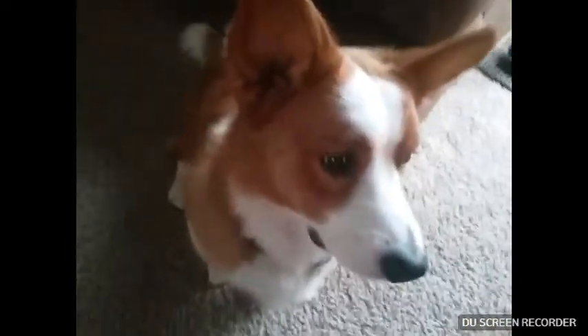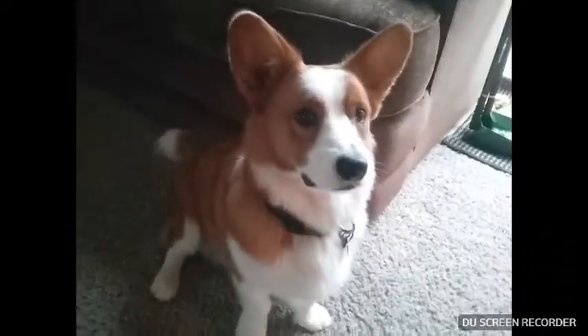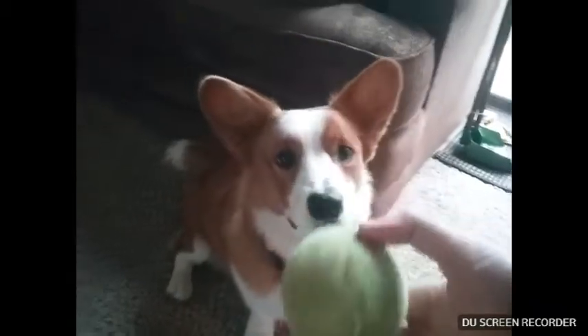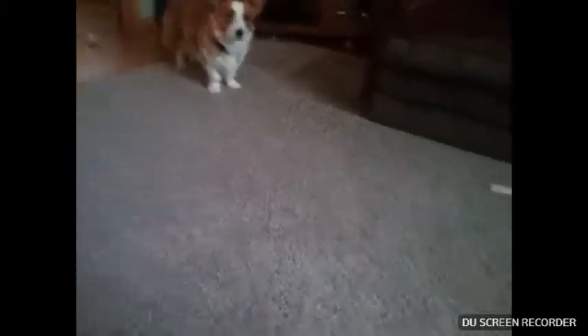It was his first birthday, and we decided we wanted to get him a giant birthday present. We got him a tennis ball, but it's not any ordinary tennis ball. This is just a plain tennis ball, right? He's had that for like a year — he's been alive for a year — but we decided to get him a giant tennis ball.